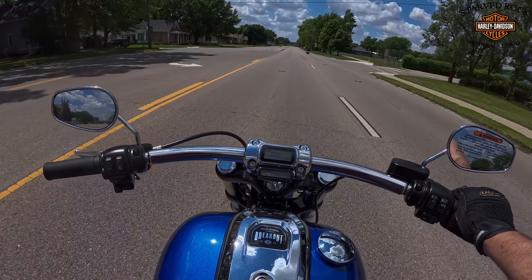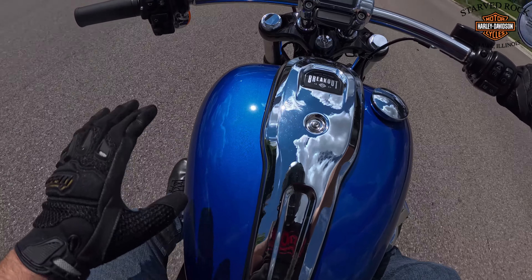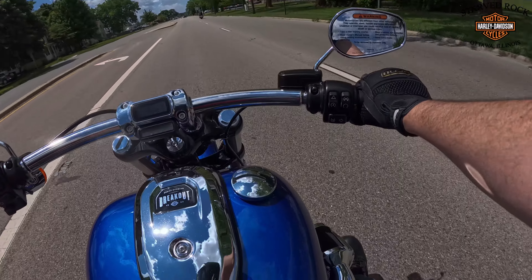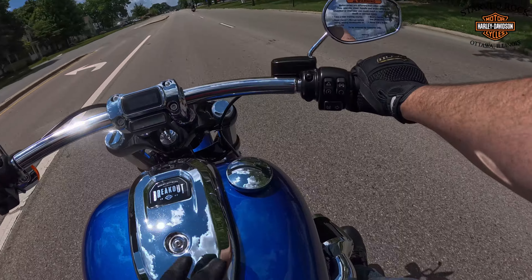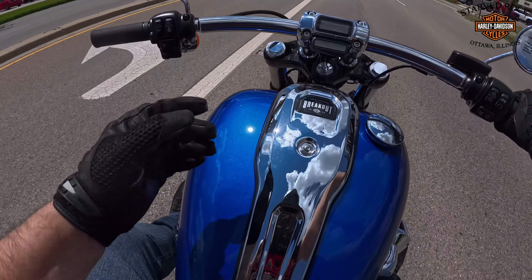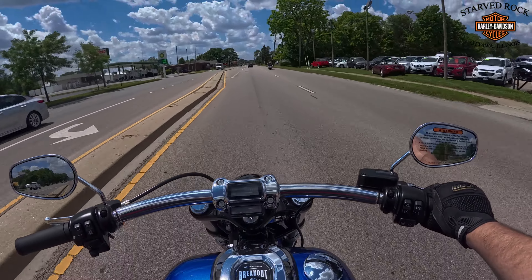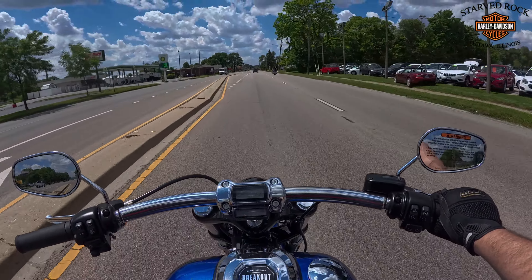I have not found a Harley that wasn't so well finished. The paint and the way the chrome looks — there may be some spots, but just wipe it off. The fit and finish on a Harley, to me, just does it. It is just gorgeous.